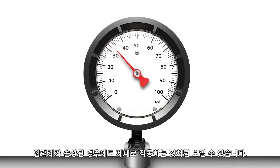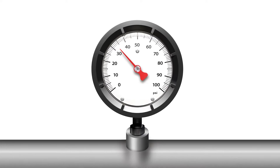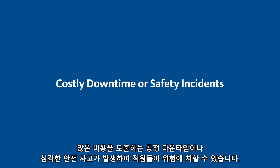Even when damaged, a mechanical gauge may appear to be operating properly. Whether symptoms are hidden or visible, the bottom line is that gauge failures can lead to costly process downtime or serious safety incidents, putting your personnel at risk.